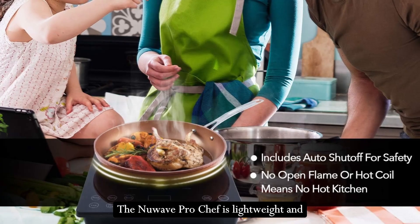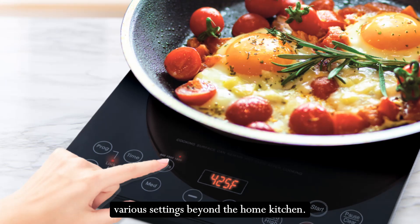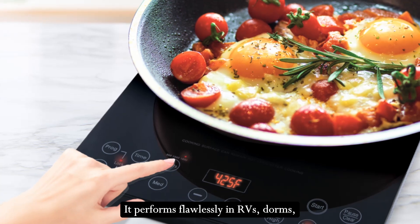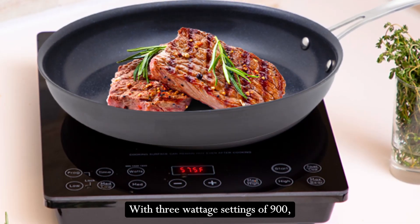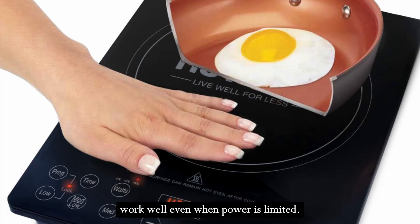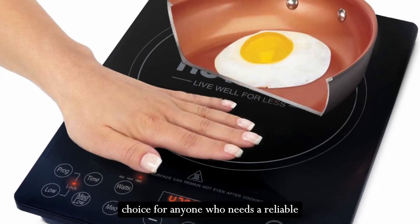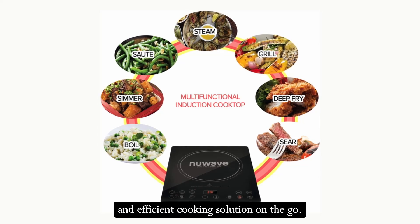The New Wave Pro Chef is lightweight and portable, making it ideal for use in various settings beyond the home kitchen. It performs flawlessly in RVs, dorms, campsites, and small apartments. With three wattage settings of 900, 1500, and 1800 watts, it is designed to work well even when power is limited. This versatility makes it an excellent choice for anyone who needs a reliable and efficient cooking solution on the go.